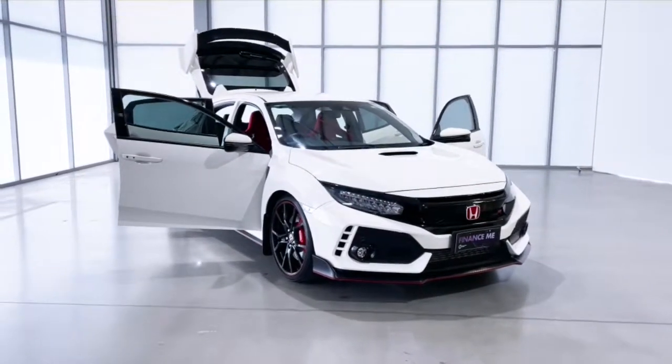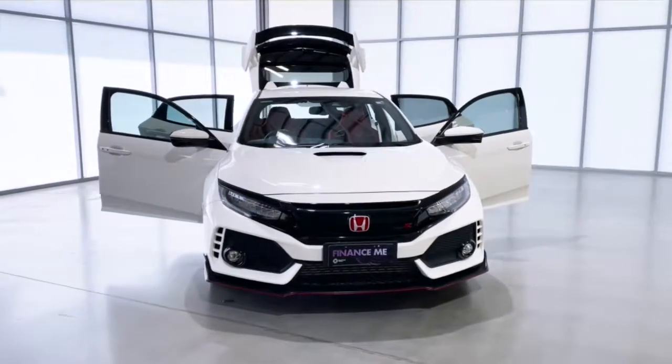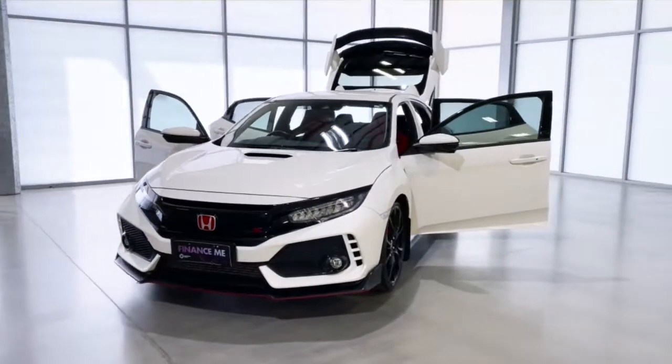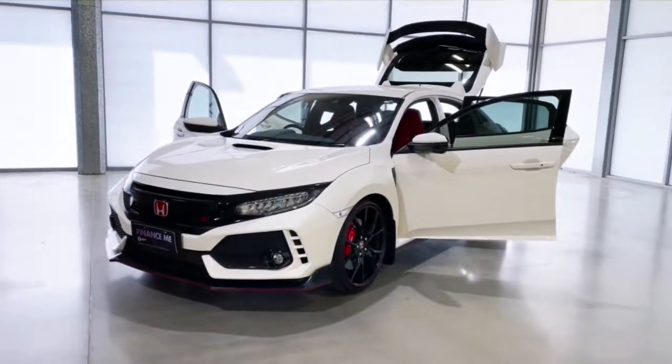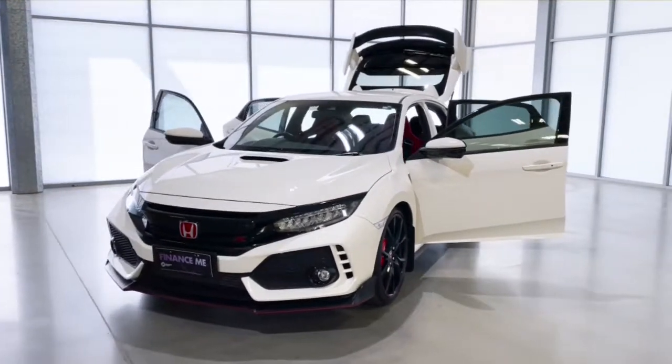The 18th generation Civic Type R from Honda is a marvel of engineering. The high-performance engine control unit, dual-clutch transmission, and inline engine allow this power plant to work cooperatively with the front wheels for enhanced stability and driving precision while cornering.